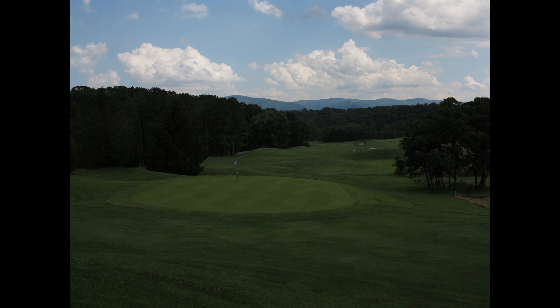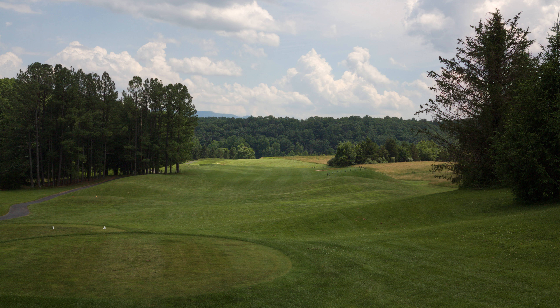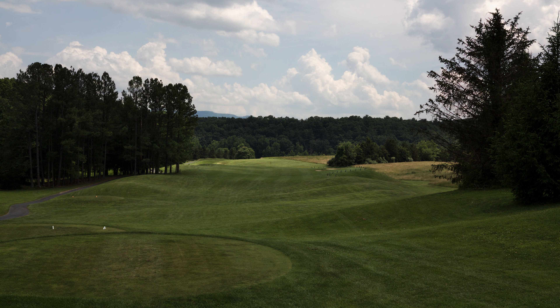There are some nice holes on this course and I want to give it credit — it's a nice layout, the course is in decent shape. It has some good challenging tee shots, good challenging approach shots, some water in play here and there, and OB that's in play on a number of holes. It's not an easy course — it definitely earns the slope 129.